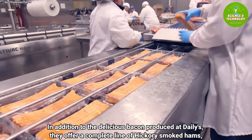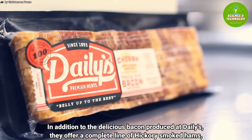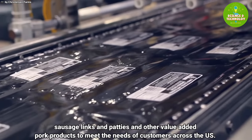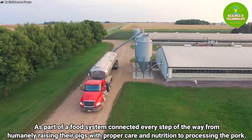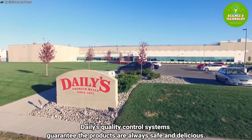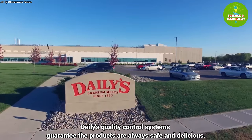In addition to the delicious bacon produced at Daily's, they offer a complete line of hickory smoked hams, sausage links and patties, and other value-added pork products to meet the needs of customers across the U.S. As part of a food system connected every step of the way — from humanely raising pigs with proper care and nutrition to processing the pork — Daily's quality control systems guarantee the products are always safe and delicious.